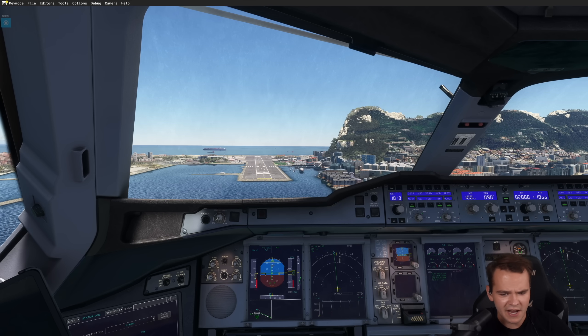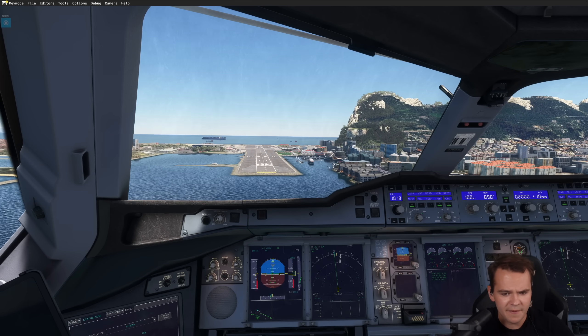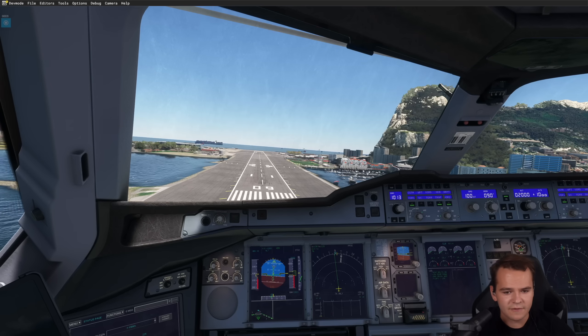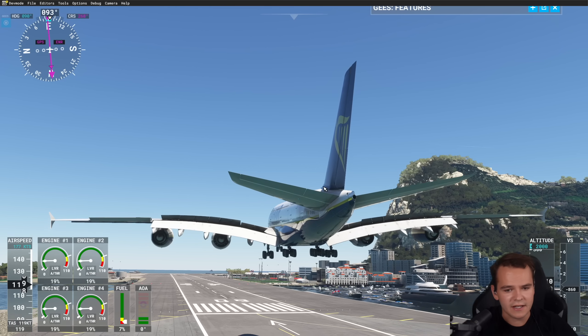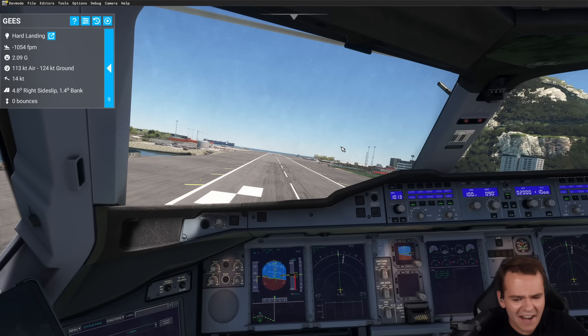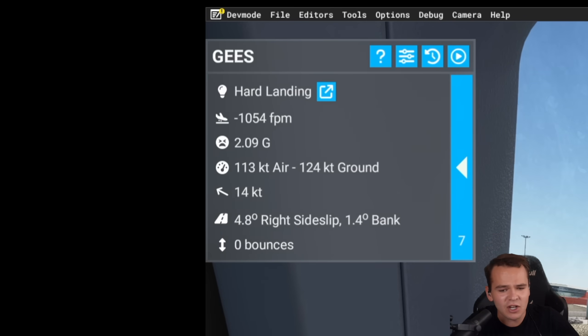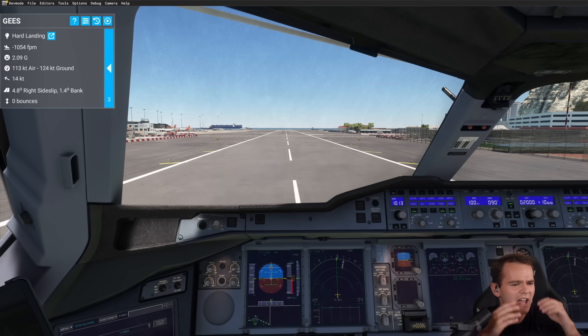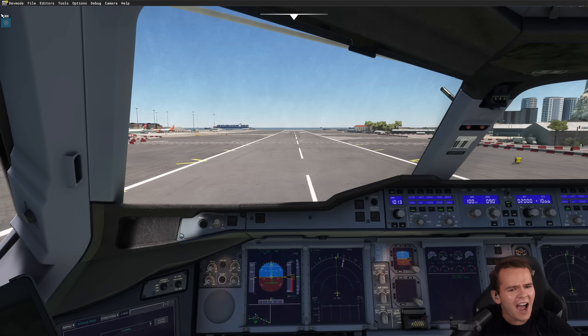Airbus A380 coming in for a better landing — you can do it, I've got trust in you. It's just that the flare out here is very indirect. 50, 40, 30, 20, 10, 5 — and I did a s***! I didn't even mean to do that! This plane is notoriously hard to land in Microsoft Flight Simulator. I killed everybody!